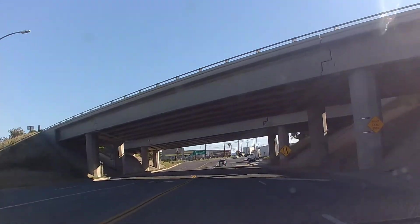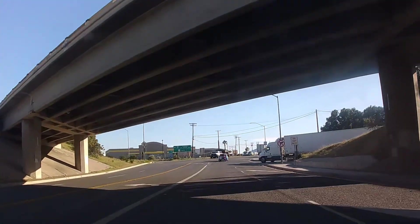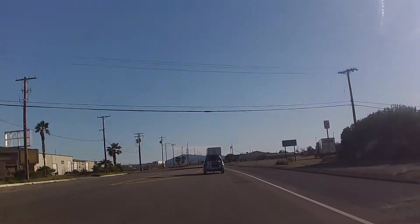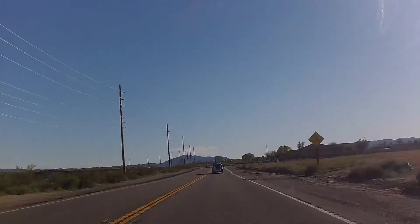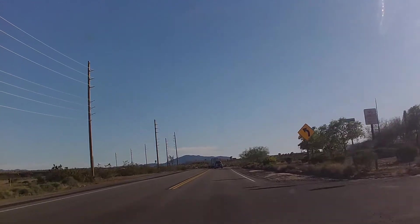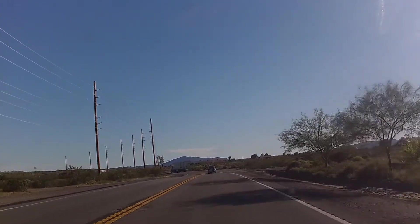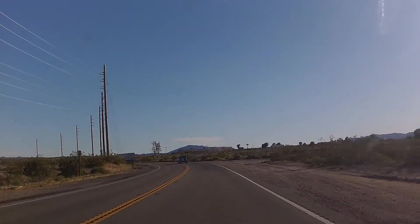Right here we're starting from in town. We're going under I-40 and now we're popping out right where the map section began. Up on the right is going to be the BLM office. We don't stop here because it's during the coronavirus and they're closed, but you can stop and get maps and things.